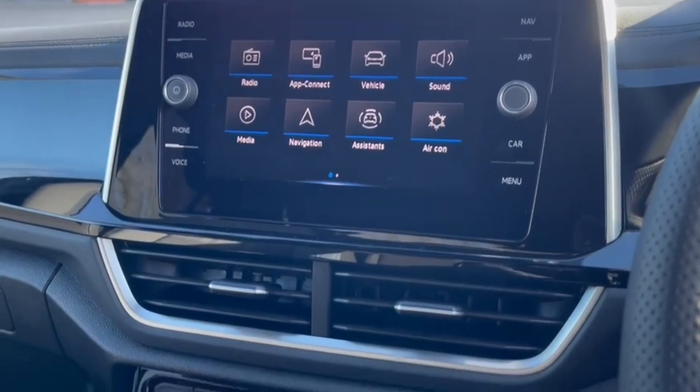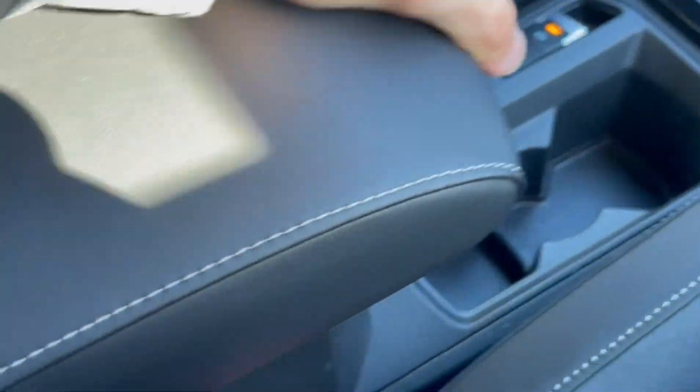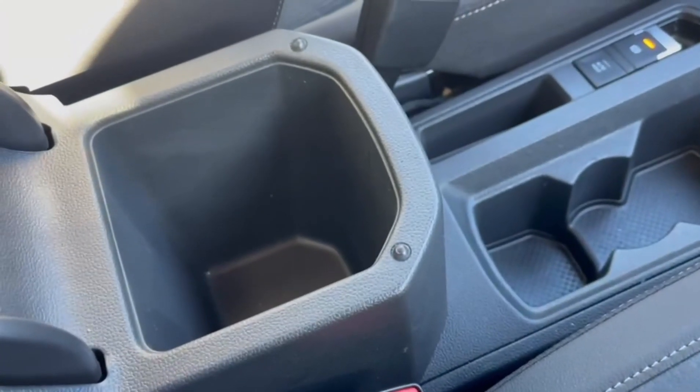Moving all the way down, you've got plenty of storage and two USB ports, an automatic gear stick in the centre with your electronic parking brake, cup holder space, and storage in your armrest.